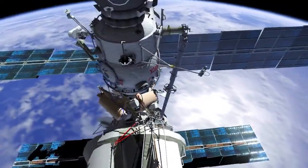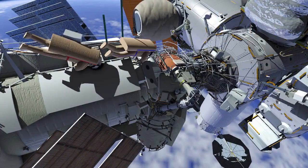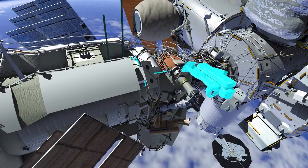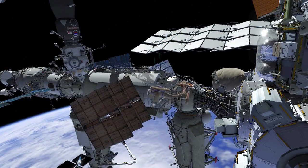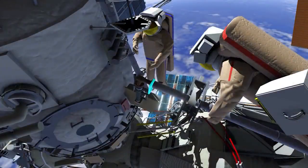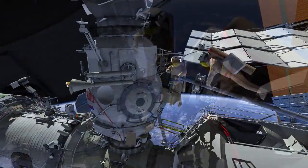They'll then translate station forward along the Zarya module to the Strela 2. Samantha will translate nadir to the end effector, while Oleg translates to the operator post. Samantha and Oleg will work together to maneuver the Strela 2 end effector over to the Poisk module. Oleg will complete the task by translating to Samantha at the Poisk module. The crew will then install a retainer at the end of the Strela 2 end effector and translate back to the Poisk airlock.